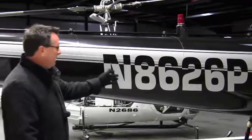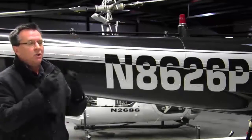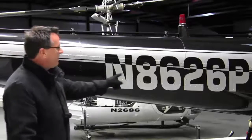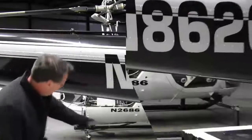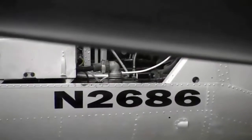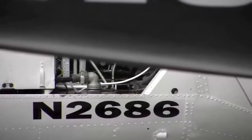I would do something like helicopter 26 Papa. What I want to say is you always use helicopter. And the reason is, if you'll notice, this is November 8626 Papa. There's an aircraft over here — it happens to be a helicopter — but it's November 2686.